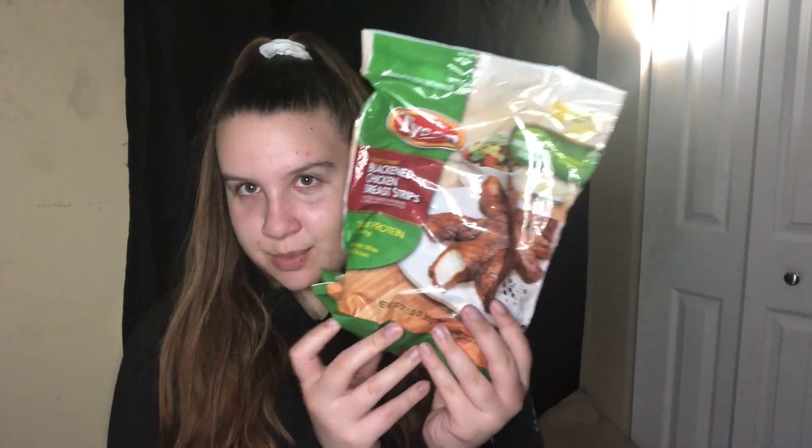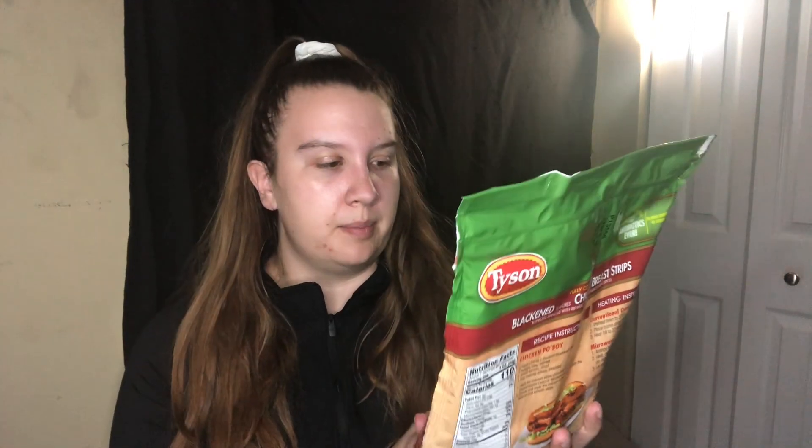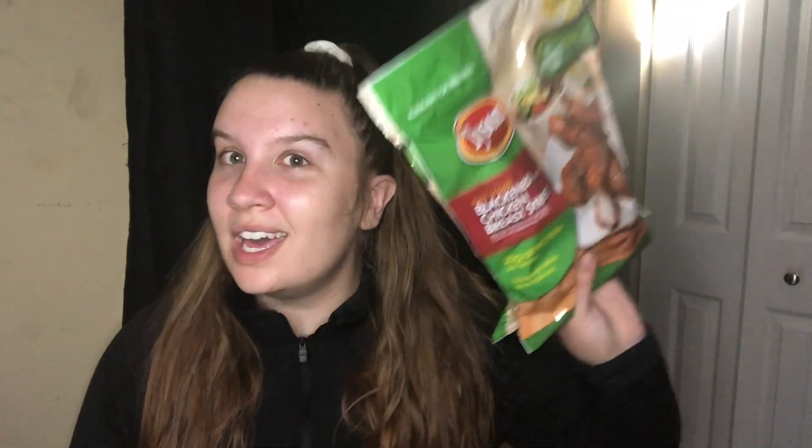I saw someone on TikTok mention these — Tyson blackened chicken strips. They're 20 grams of protein per serving and 110 calories for three ounces, with seven servings in the bag, 1g carb, and 3g fat. I love throwing them in the air fryer at around 370°F for about 15 minutes until they're really crispy. You can dip them in fat-free ranch, throw them in the mac and cheese, whatever you want.